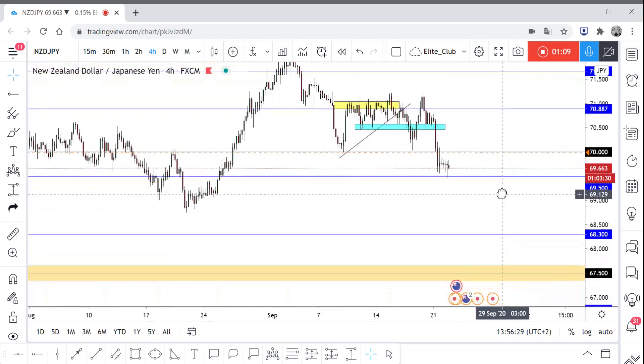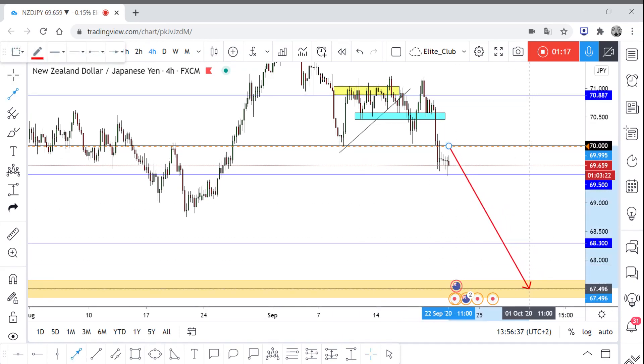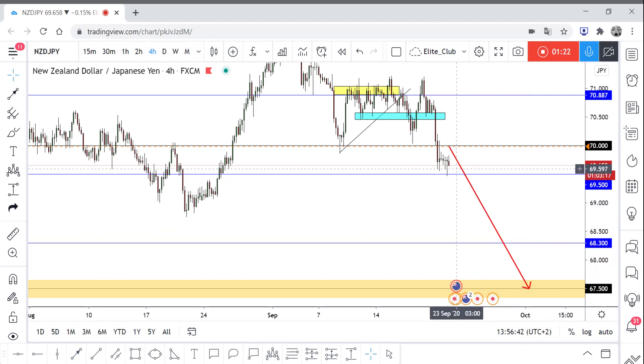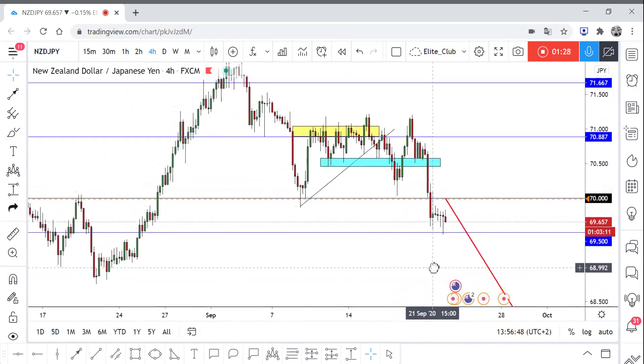My final target will be around 67.500. Once I see a good retest of the level, I will enter my sell trade.